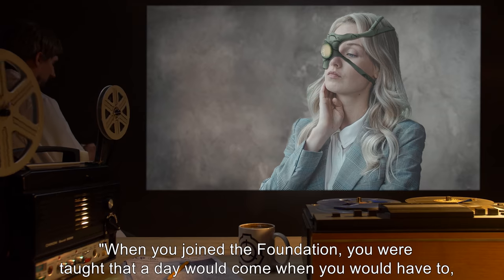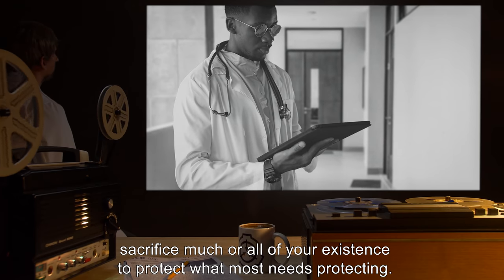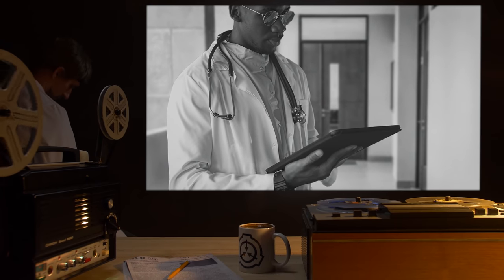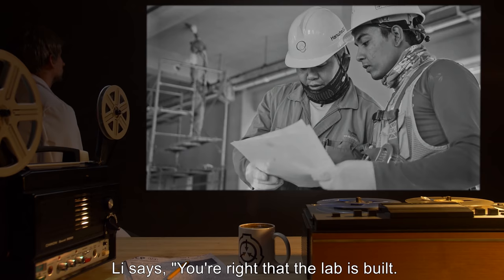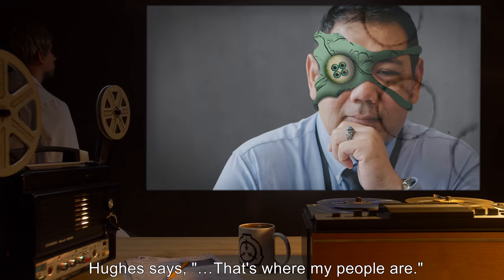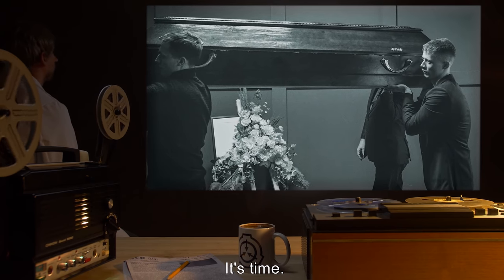"Bart," Wheeler says, "when you joined the Foundation, you were taught that a day would come when you would have to, with very little preparation, sacrifice much or all of your existence to protect what most needs protecting. You've worked here for 30 years, and all that time you knew that that sacrifice would be in your future someday. We were all taught the same thing." It feels to Hughes as if a shadow falls over him. He looks at Michael Lee, his director, who hasn't spoken yet. Lee says: "You're right that the lab is built. Construction was completed in the last 48 hours. The construction crew have been amnesticized and dismissed. But work hasn't begun yet. That's what today's about." Hughes says, "That's where my people are." "That's where your people are," Lee says. "They're in the bunker, waiting. We have your cover story prepped. We're faking your death. It's time. You're going under now."